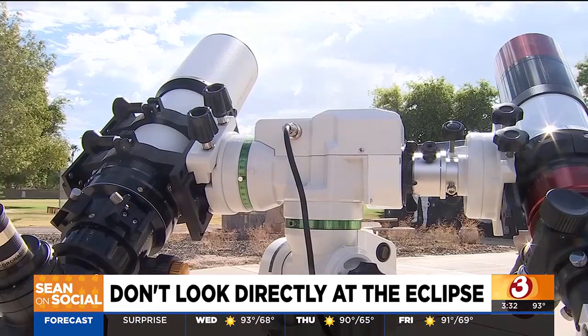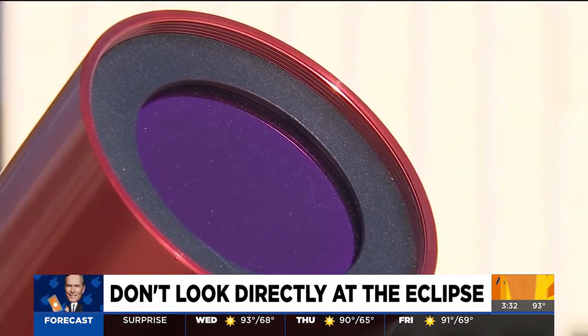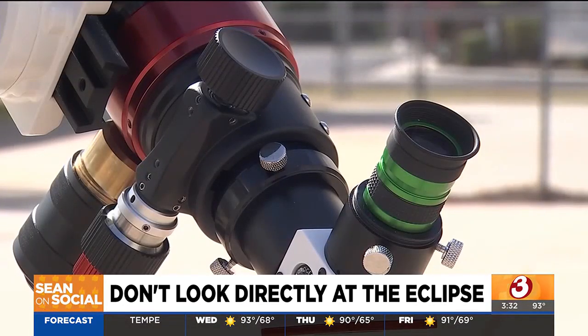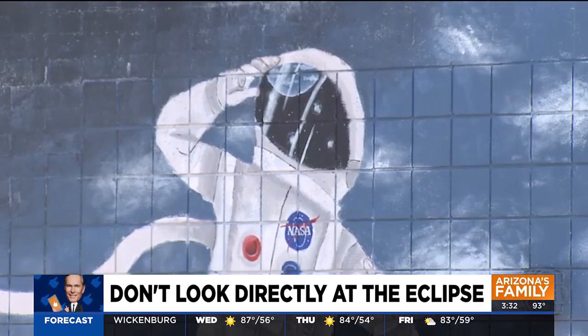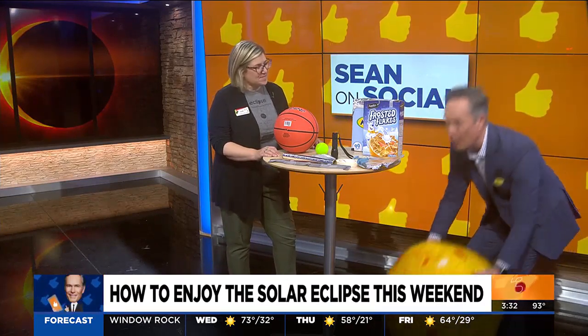Thanks Michael. This weekend there's going to be a free show in the sky. We're talking about a solar eclipse — it's happening in just a few days on Saturday. And if we remember anything from 7th grade science, it's do not look directly at the sun, especially during an eclipse. We have got Sari Custer. She is Chief of Science and Curiosity down at the Arizona Science Center. Welcome to the 3 p.m. newscast here at Arizona's Family. And you've brought props!